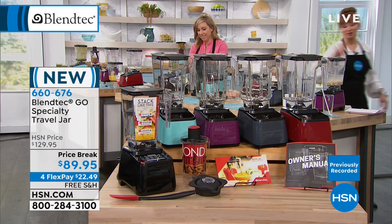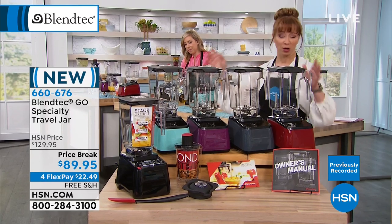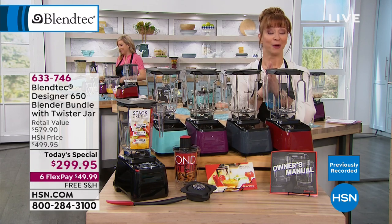I'm placing my order because I've had Blendtec envy. Maybe you've seen YouTube — they're famous for grinding up golf balls, pictures of ex-boyfriends. There's almost no limit to what you can do.